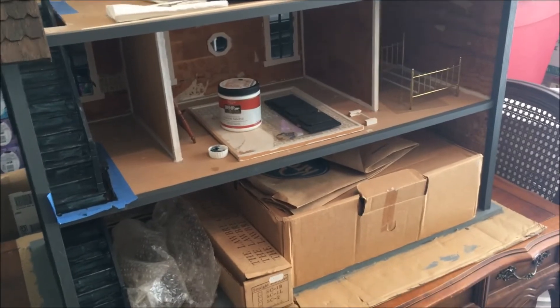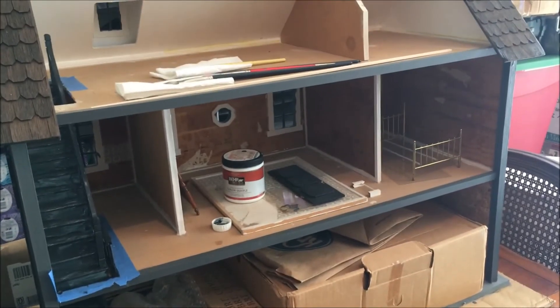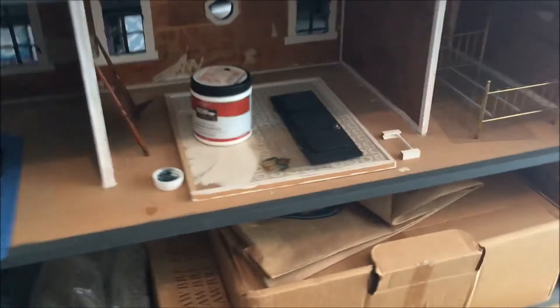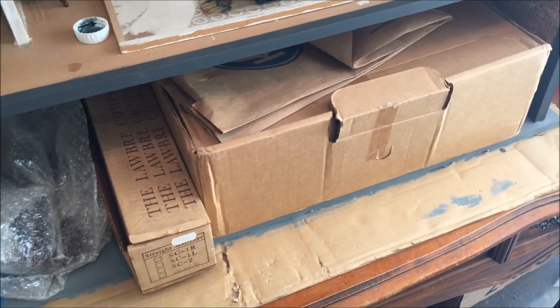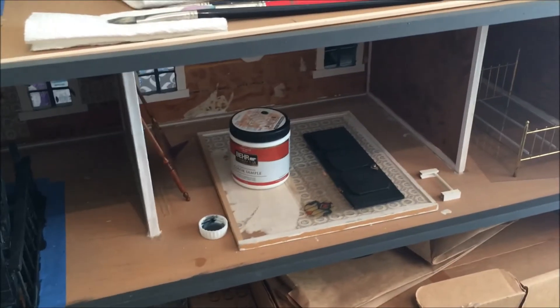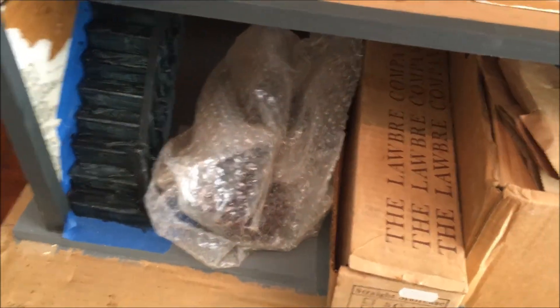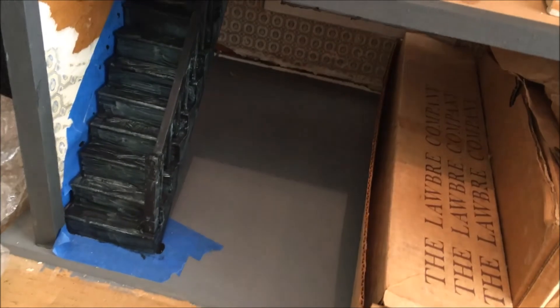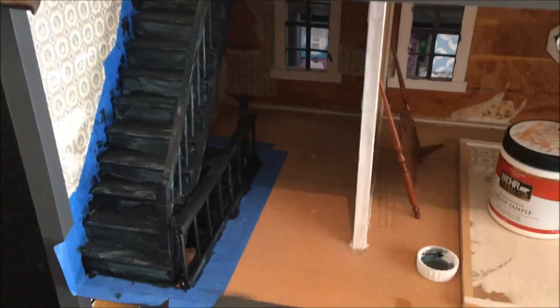Unfortunately it's kind of become a dumping ground so the first thing I need to do is clear out whatever is in here that shouldn't be. These two boxes are extra parts like roof parts, etc., so they do technically belong but don't need to be stored inside. I finished the whole exterior so now I'm working on the interior. There's a room chime in here that doesn't need to be in there. I put a first coat of paint on the two staircases so I need to finish painting those — that's my next step.